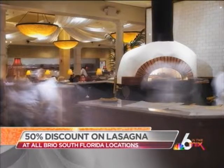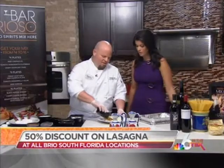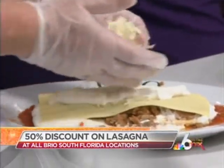Take a look at some pictures of Brio Tuscan Grill — some of the delicious entrees they have, and look inside, it's a beautiful place. Maybe grab dinner or have a date night tonight. Another layer goes on with alfredo sauce, then mozzarella and provolone cheese.